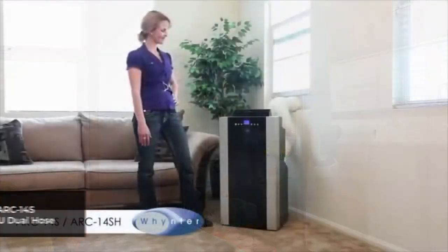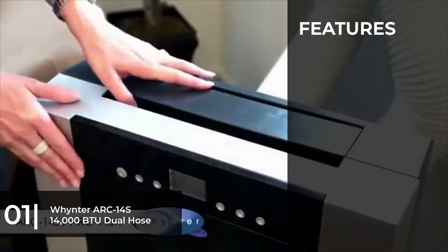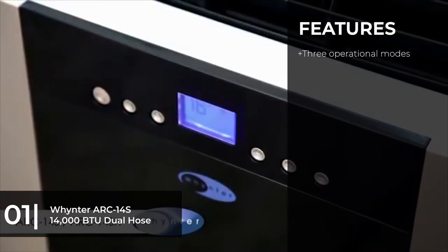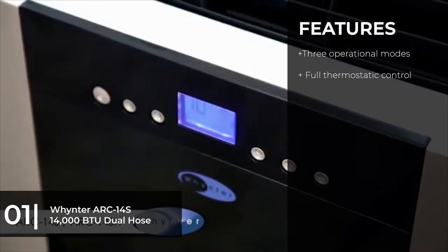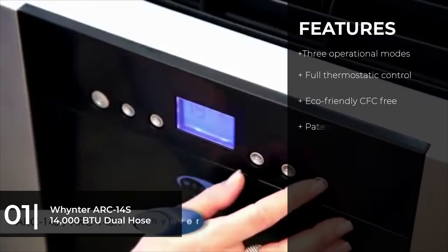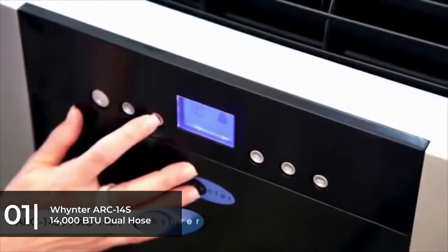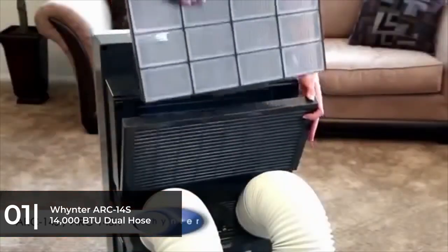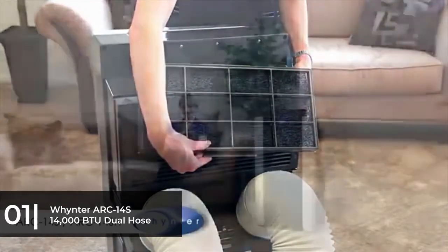For the best overall, we chose the Whynter ARC-14S 14,000 BTU Dual Hose Portable Air Conditioner. It can keep a 700-square-foot room cool with little noise or upkeep, thanks to advanced self-evaporating technology. The unit gives you full thermostatic control with temperatures between 61 and 89 degrees Fahrenheit, and it comes complete with a digital readout, remote control, three fan speeds, a carbon air filter, and a washable pre-filter.